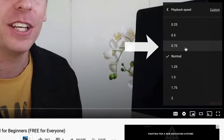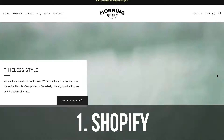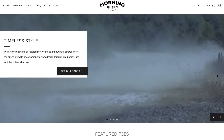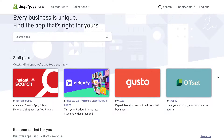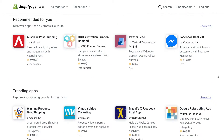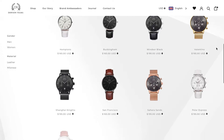The first website builder I want to talk about today is Shopify. Shopify is a powerful and easy-to-use website builder for creating online stores with hundreds of software integrations that make it super easy to build a comprehensive e-commerce website to sell products online.